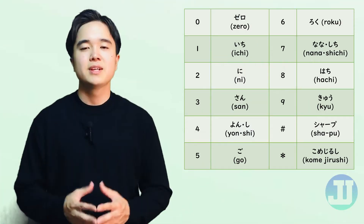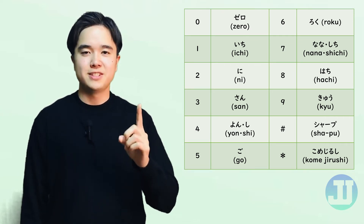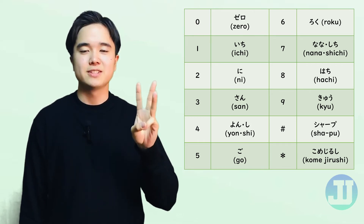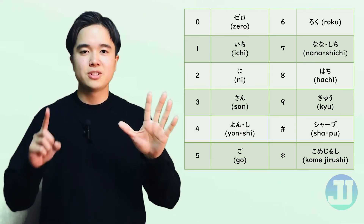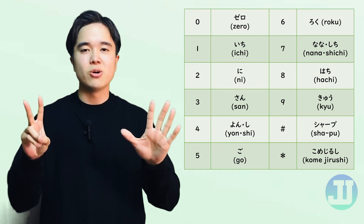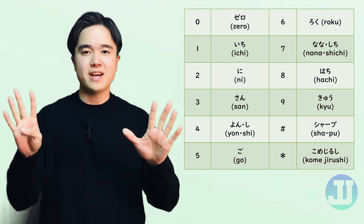When taking or giving out phone numbers, it is important that you know how to say numbers in Japanese. 0 is ゼロ, 1 is いち, 2 is に, 3 is さん, 4 is し/よん, 5 is ご, 6 is ろく, 7 is しち/なな, 8 is はち, and 9 is きゅう/く.